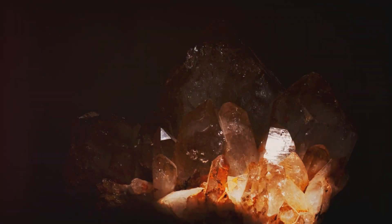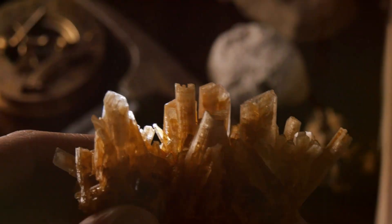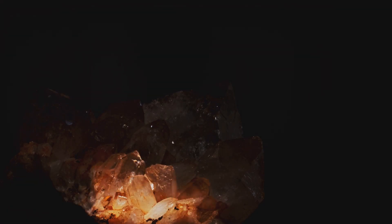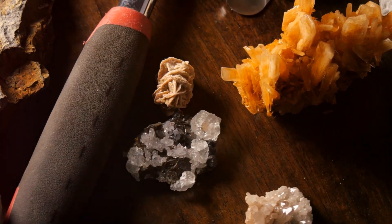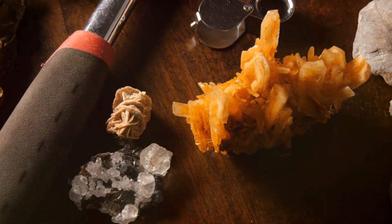Quartz, a common mineral found in many geological environments, plays a crucial role in the formation of gold deposits. Its chemical structure provides an ideal template for gold atoms to latch onto. Imagine a microscopic construction site with quartz crystals acting as scaffolding. Gold atoms, like tiny bricks, attach themselves to this scaffolding, gradually building up the structures we recognize as gold deposits. This intimate relationship between gold and quartz is evident in many gold deposits around the world. The presence of quartz, while not a guarantee of finding gold, is a promising sign for prospectors and geologists alike.